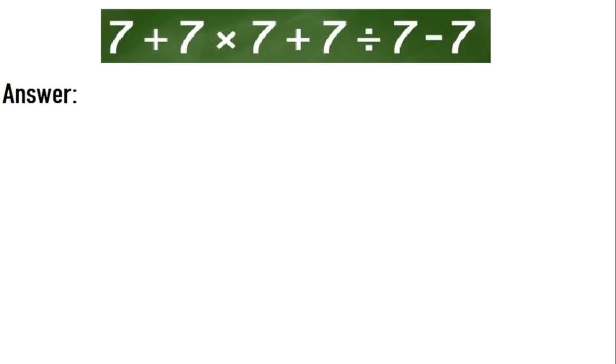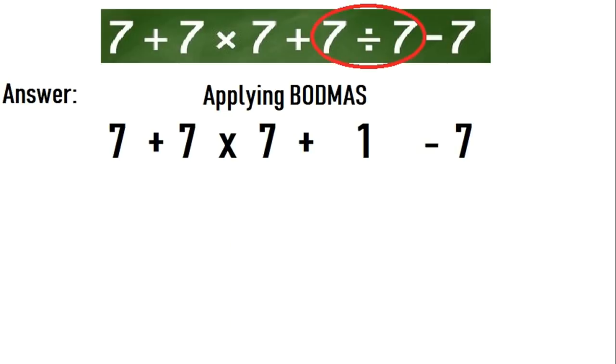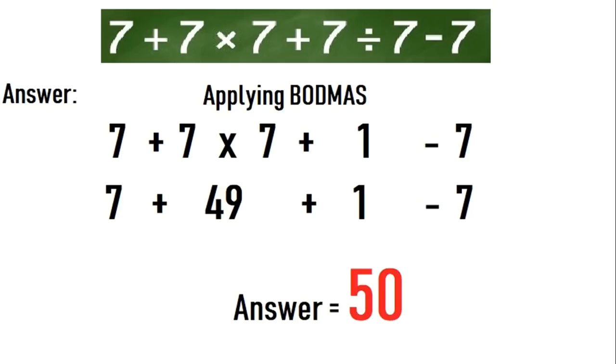To solve this equation we have to apply BODMAS. The sequence of operations is: brackets first, then of, then divide, then multiply, then addition, then subtraction. So in this equation we will first do the division: 7 divided by 7 is 1. Then we will do the multiplication: 7 into 7 is 49. So 1 plus 49, the correct answer of this puzzle is 50.